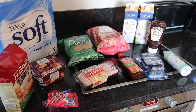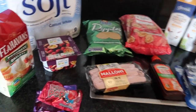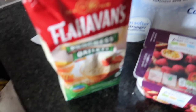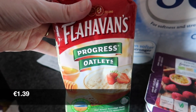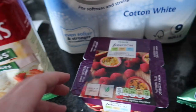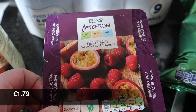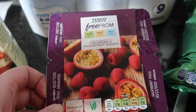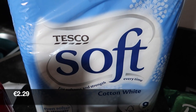So this is what we purchased from Tesco. First is a small bag of Flahavan's porridge. Next we have these four raspberry and passion fruit yogurts. And back here we have a nine-pack of toilet roll.